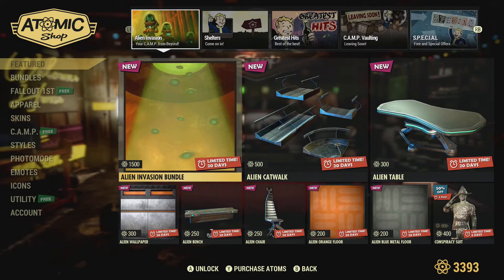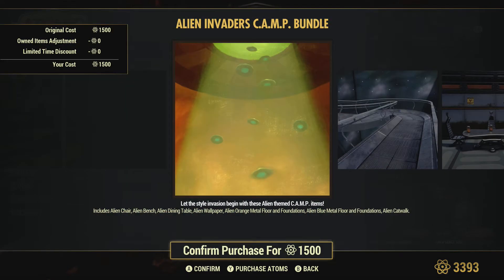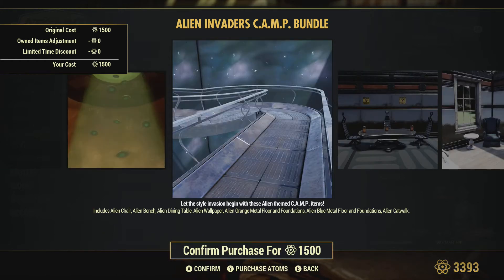So the first thing we have is the Alien Evasion bundle. We get a chair, a dining table, wallpaper, some metal floors and foundations — orange metal floors and foundations, blue metal floors and foundations — and an alien catwalk, which looks really, really dope. Hopefully it looks like this when built. It looks pretty decent.